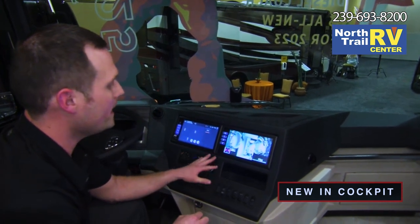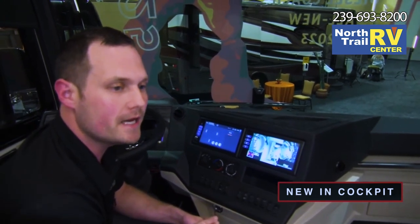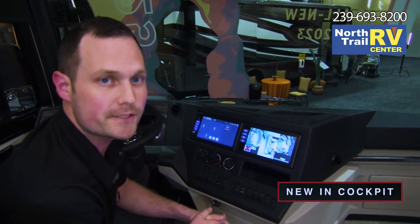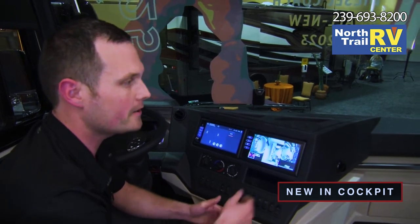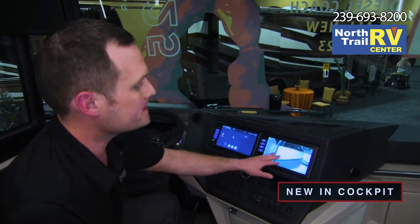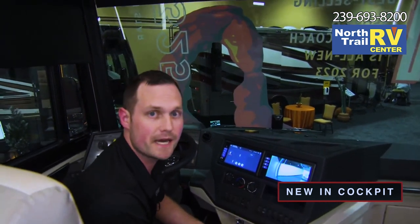Both the monitor and the radio have always been operated by the ignition, but they will now also be operated by the house battery. A great feature for this is — let's say you're inside at night and you hear a knock on the campground door. You can now come up to your camera system, hit your button, and that's going to show you who's outside the door at night. So now on the Dutch Star, you have your own security system inside the coach.